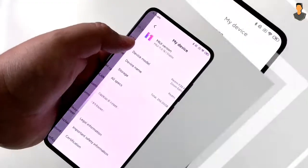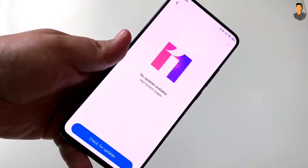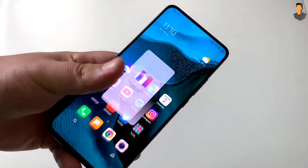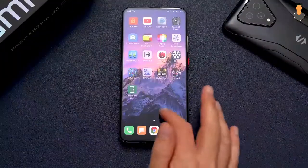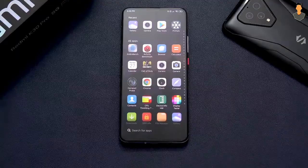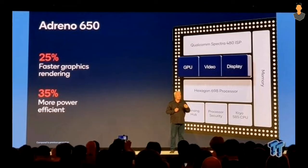The operating system runs on the latest chipset - the Qualcomm Snapdragon 865. This is the latest chipset available, and it features the Adreno 650 GPU.